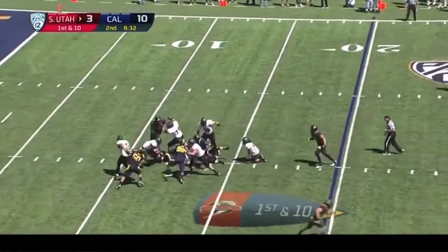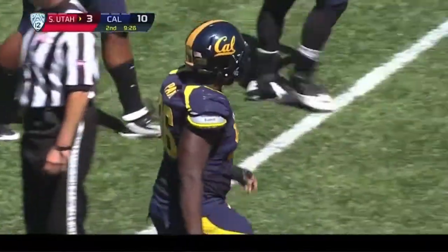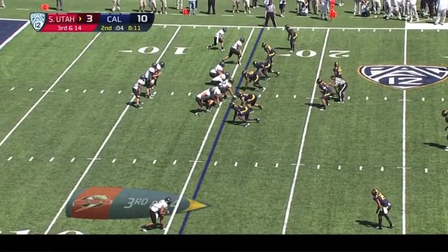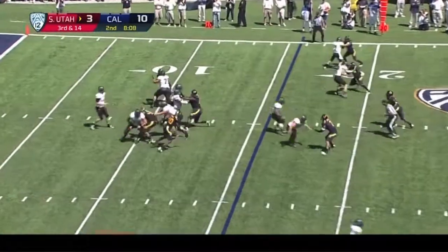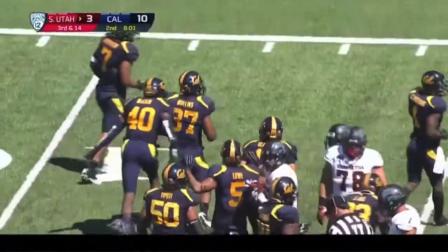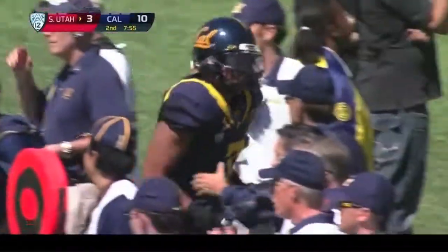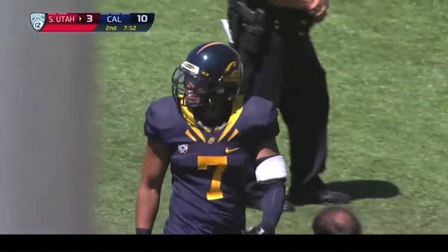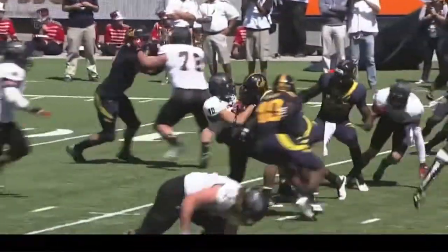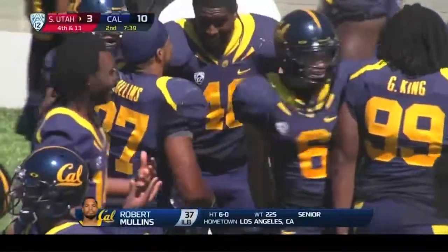Sorensen, and here comes pressure — and he's sacked again. Bears are coming after him now. Third and 14. Draw play, and the Bears are ready and they stuff Wilson. Five guys in on that tackle. That's how you want to play defense. Just a simple draw play. When you have guys driving like DeAndre Coleman, driving the center right back into the pocket, it's tough to get that going.